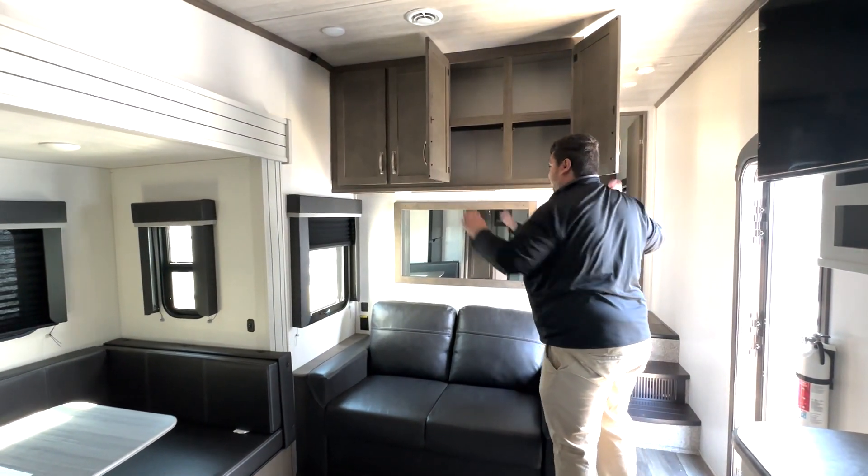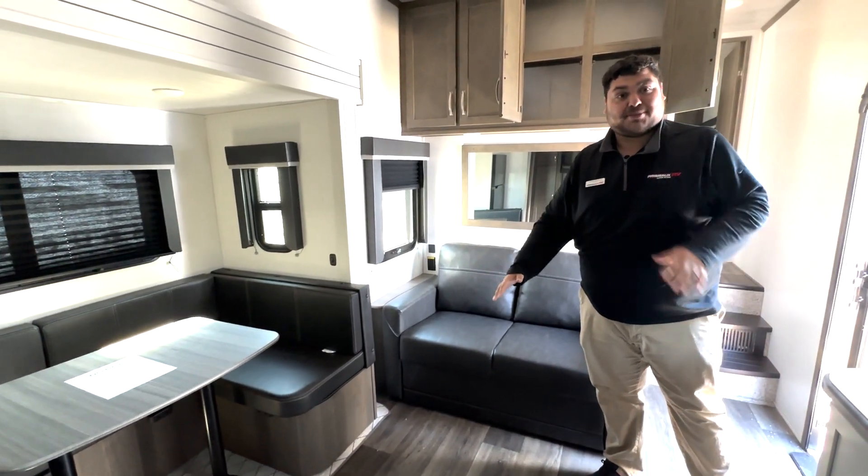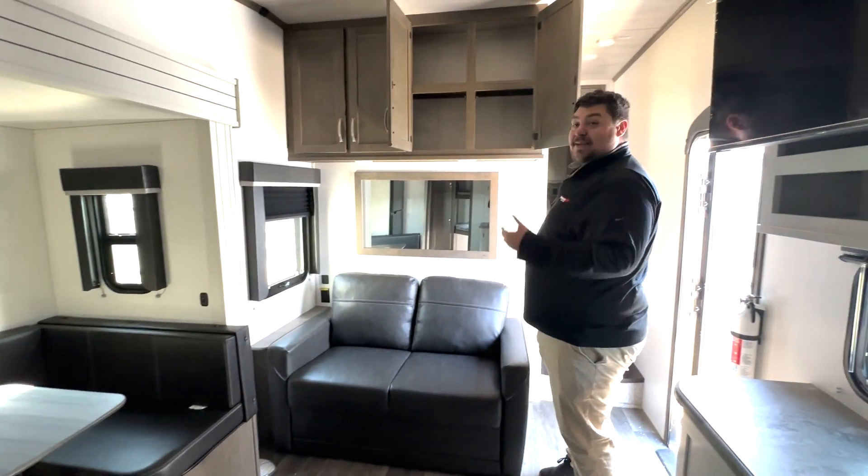You can sleep pretty much the whole family and some extra here. The couch goes out into a bed, the dinette goes out into a bed, plus the three bunks. And that's not even counting the main bedroom yet.